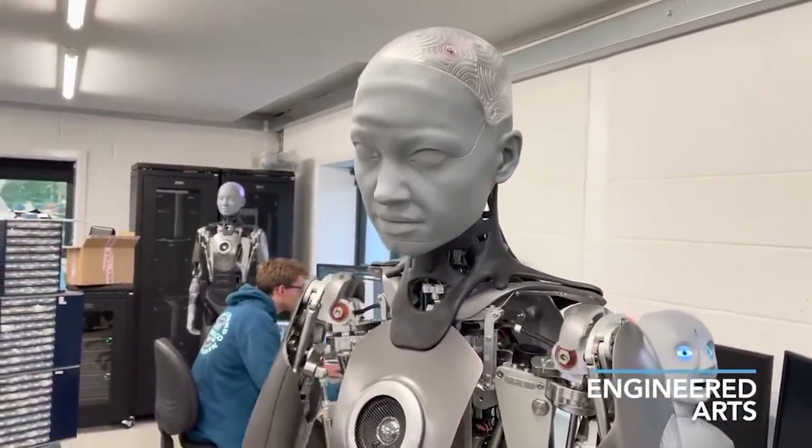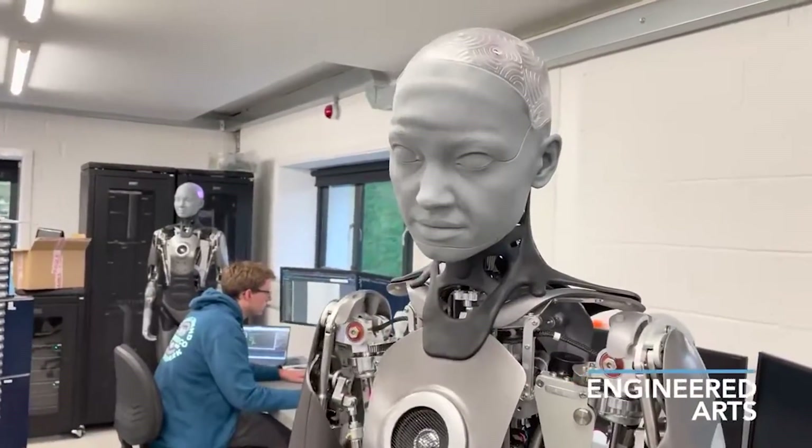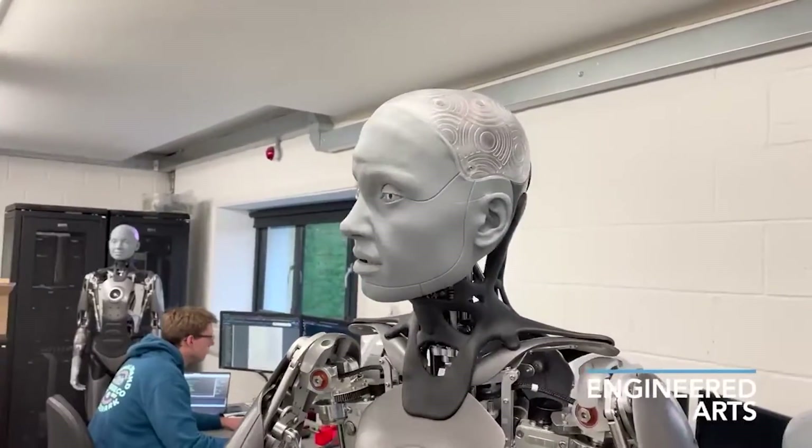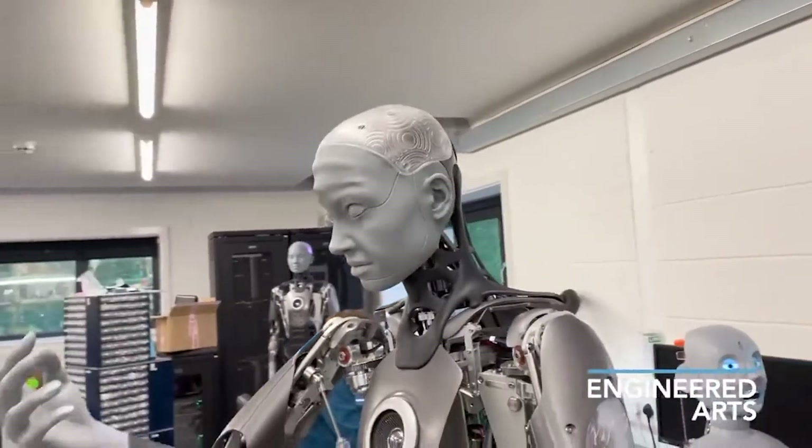Amika has been dubbed the world's most sophisticated humanoid robot due to her astonishingly accurate facial emotions and movements. But if that wasn't remarkable enough, she could soon be walking about as well.